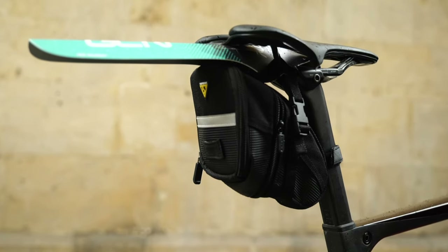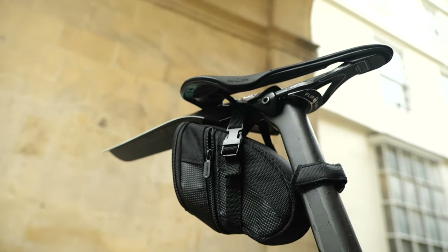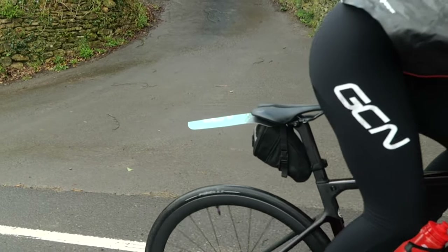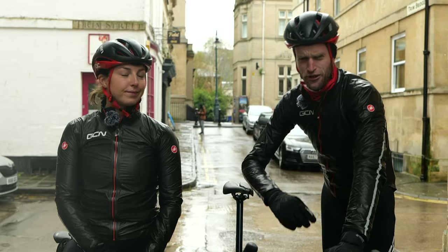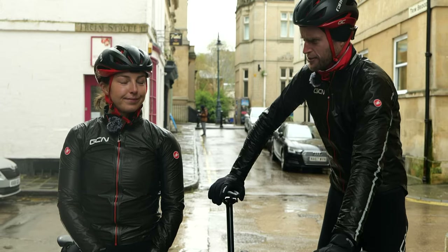Manon, on the other hand, can carry two and a half litres less in terms of volume with the saddle bag she is using, but it only weighs 130 grams and is tucked away neatly behind her saddle. Two bags on either end of the spectrum and the bike, but which option comes out on top? Right then, straight into the challenges in our battle of the bags competition, dare I say it.